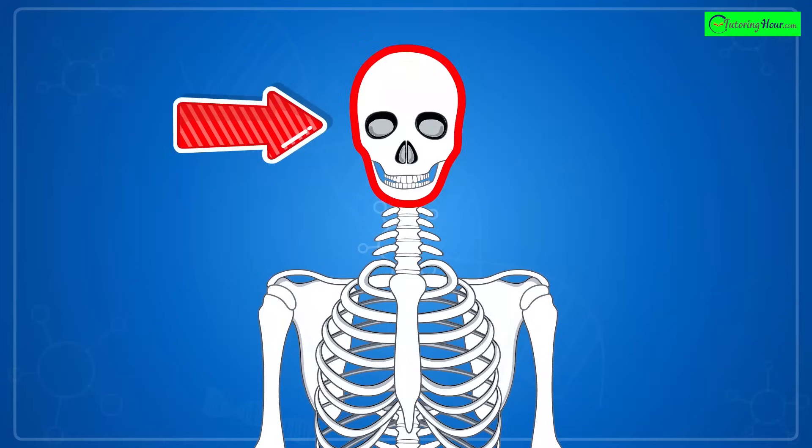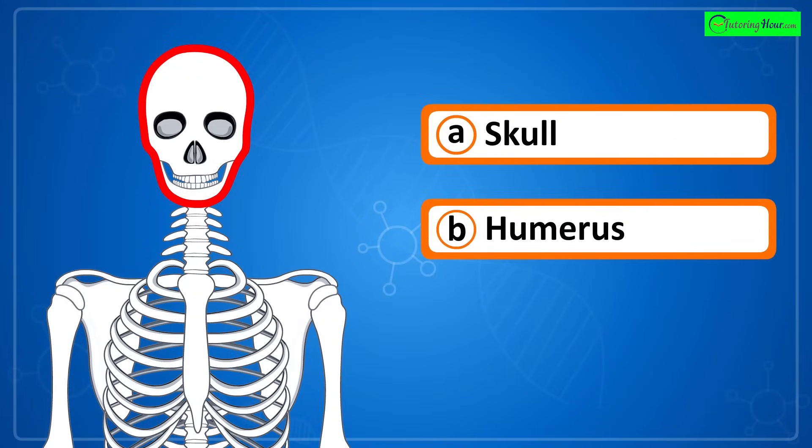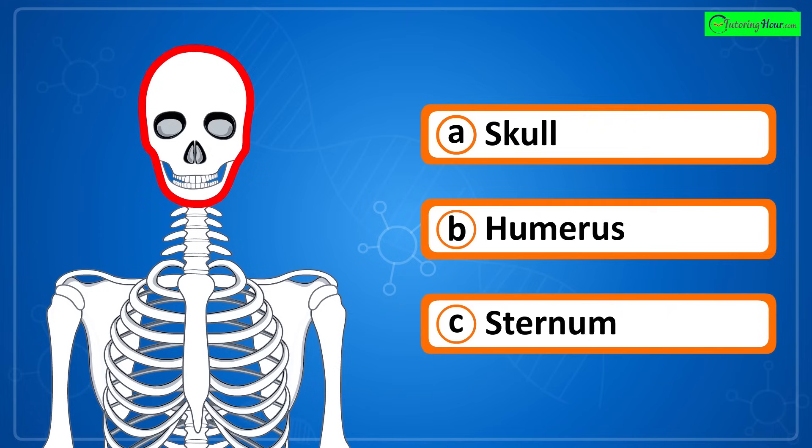Can you identify the highlighted part of the skeletal system? Is it a) skull, b) humerus, or c) sternum?